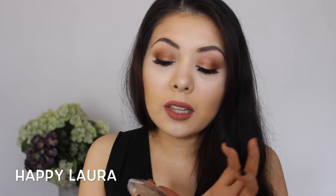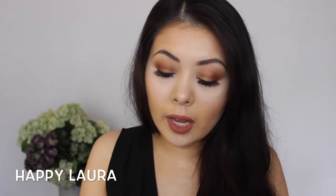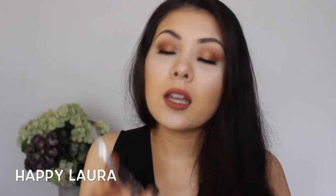For cheek highlighting, I've been loving the Essence So Glow Cream to Powder Highlighter. I only really like using this underneath my makeup — I don't like using it over my foundation because I feel like it breaks it down, but underneath it's great. This is in shade 10, Look on the Bright Side, and it's basically a white-yellow cream highlighter. It's absolutely gorgeous.